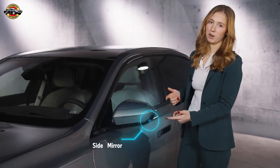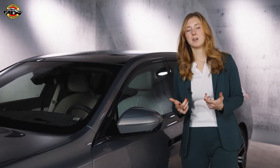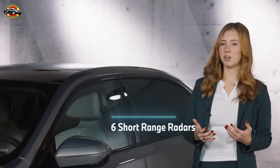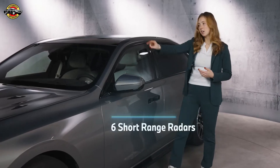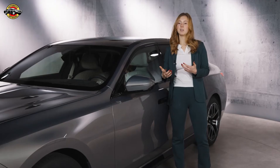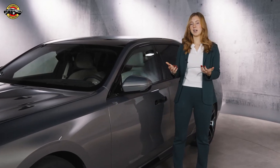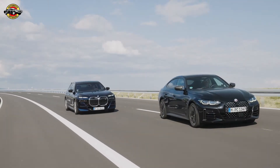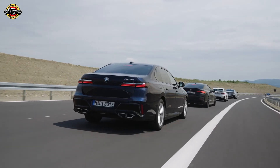Next up, we've got the side mirror cameras. These cameras will keep an eye on things that you might miss. But let's not forget that this car has sensors you might not see on the first try. We've got in total six short range radars — two on this side, two in the front, and two in the back. They will act as your sixth sense, covering not just cars but anything that might get too close for comfort, eliminating blind spots so there's no more guessing when switching lanes.